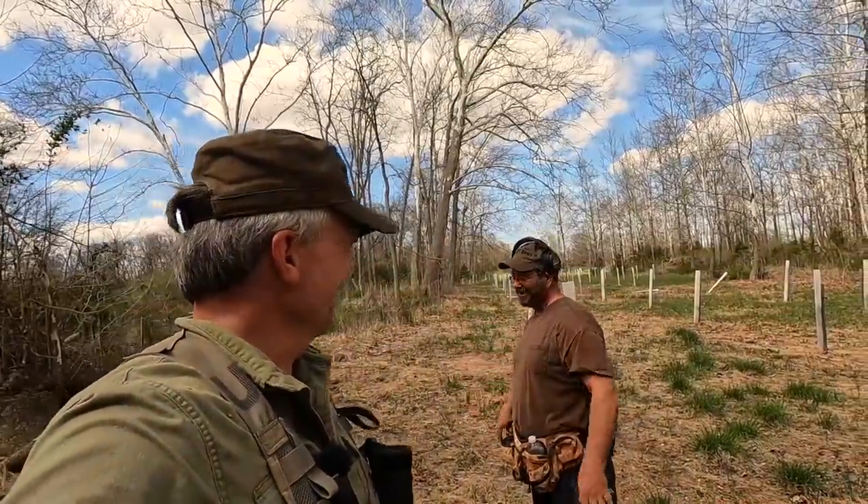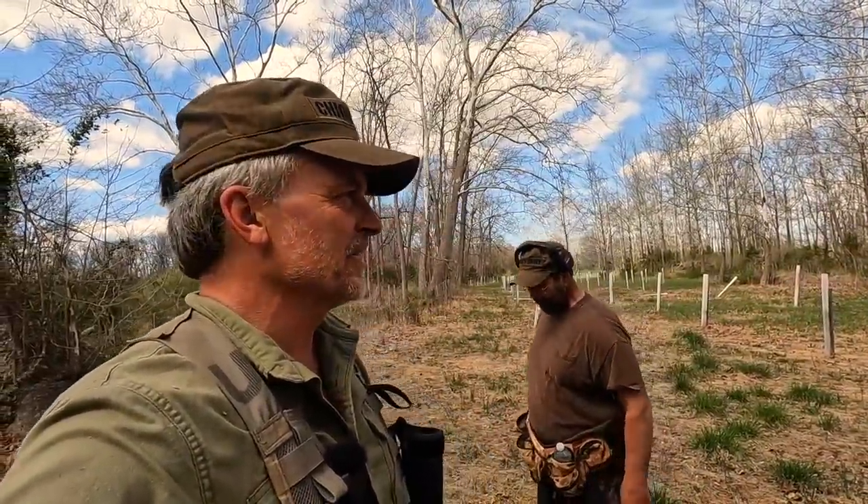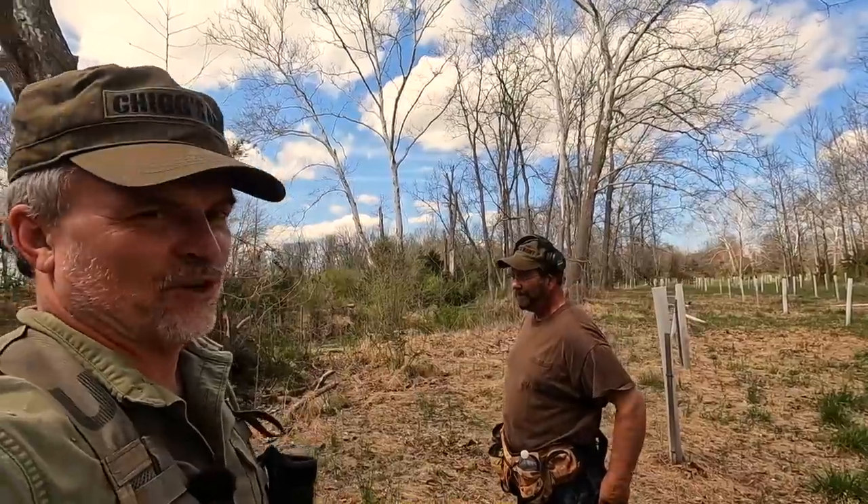It looks almost like it's carved out for a little bathhouse. Really? Yeah. Well, we'll go check that out while we're here and try to find at least one relic so I can relax.